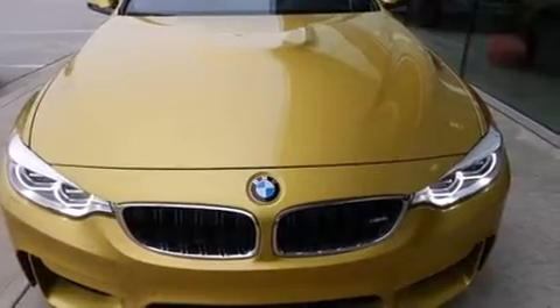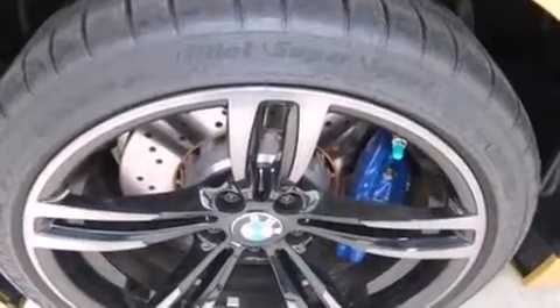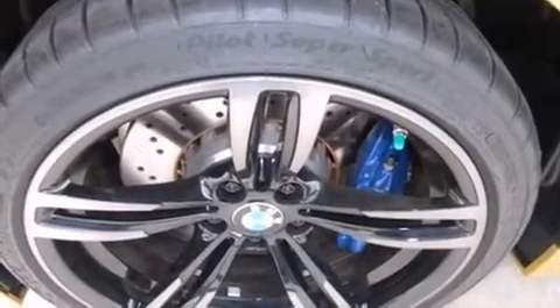BMW prioritized fit and finish as evidenced by power front seats, front and rear air conditioning, a power convertible roof, and seat memory.